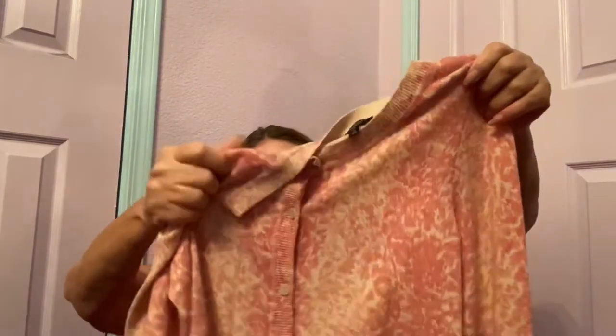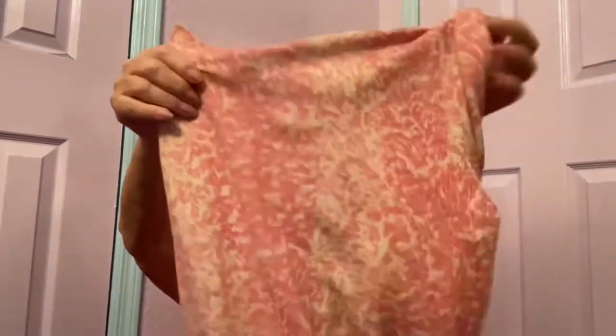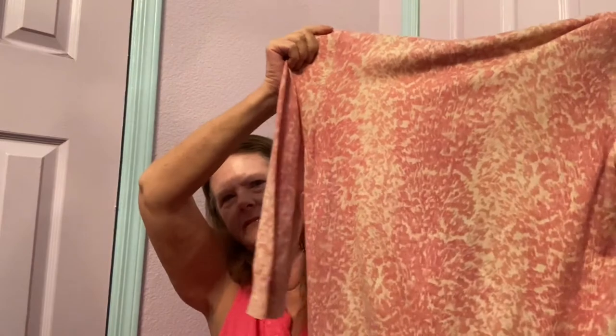It's a sweater by Talbots Petite in a size medium — cotton and rayon. It's this cool print; I'm not even sure what to call it. It's pink and it kind of looks like animal print, but then it kind of looks like tie-dye. Three-quarter sleeves, in excellent condition. It's like an ombre print, too, and really soft. Hopefully at least $25 for that.